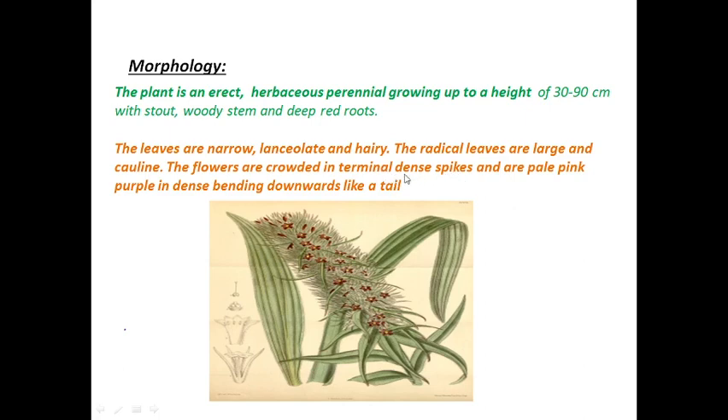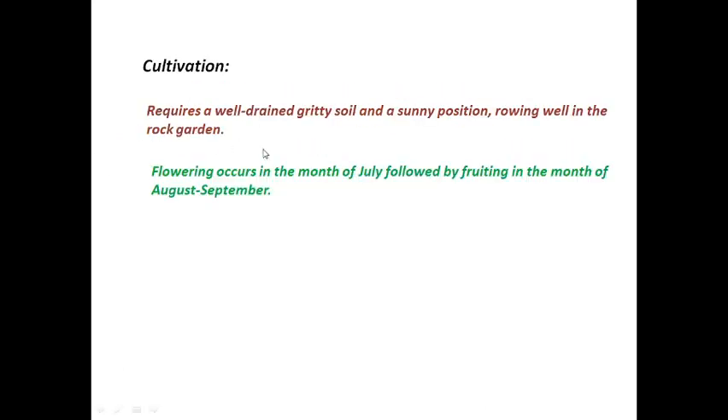The plant has terminal dense spikes that are pale pink to purple in color, bending downwards like a tail. These inflorescences are terminal, and as they grow they bend downwards like a tail — this is a characteristic feature of the plant. Now let's look at its cultivation.